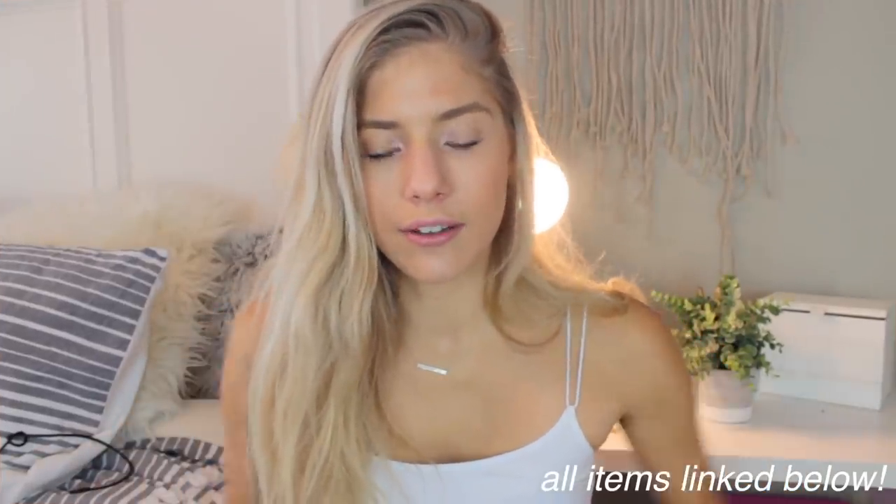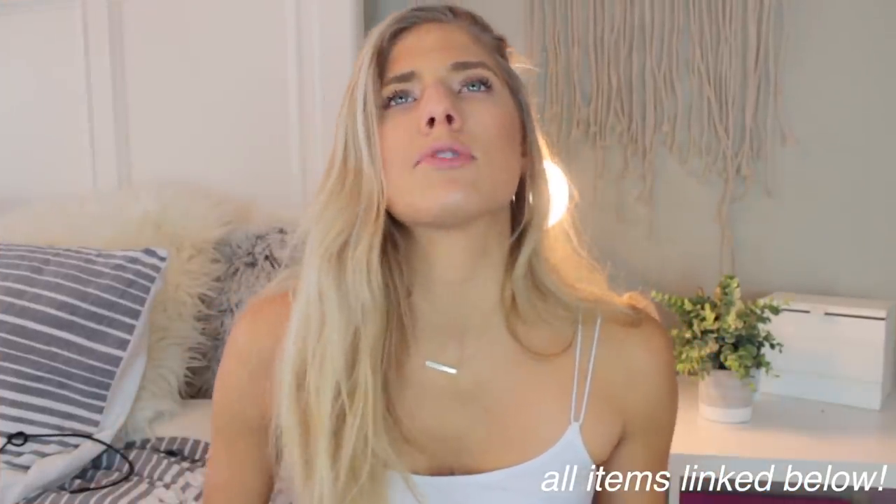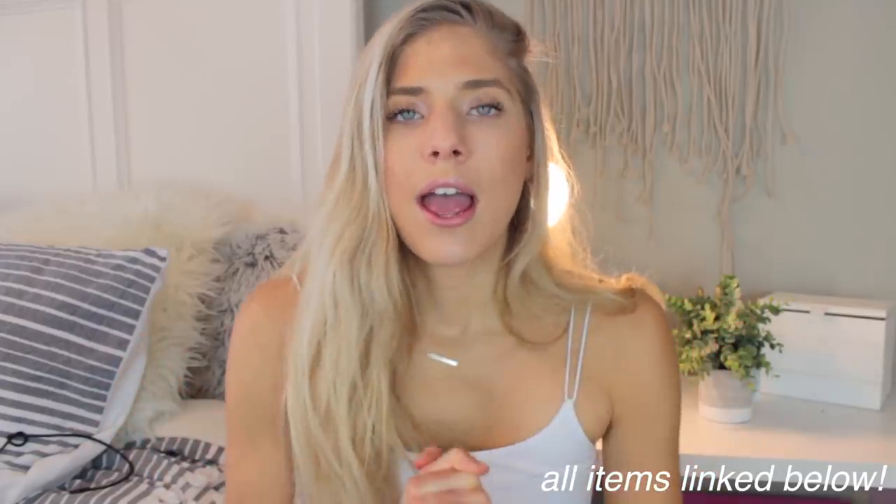I honestly didn't plan on getting that much for this vacation. I was like, I just need some denim shorts and then we're good to go. But I have no self-control when it comes to the mall and shopping. I went a little overboard, so I turned this into a haul for you guys — so let's get hyped about that.